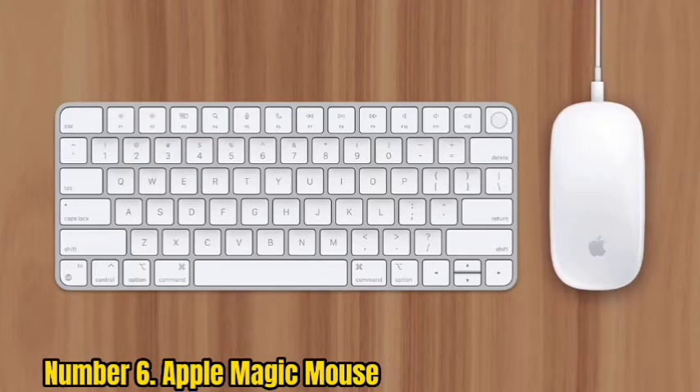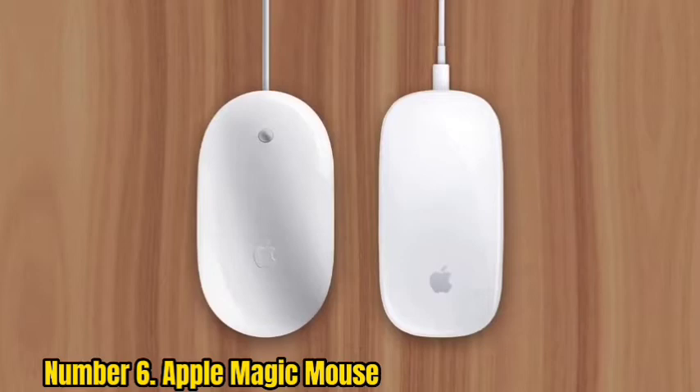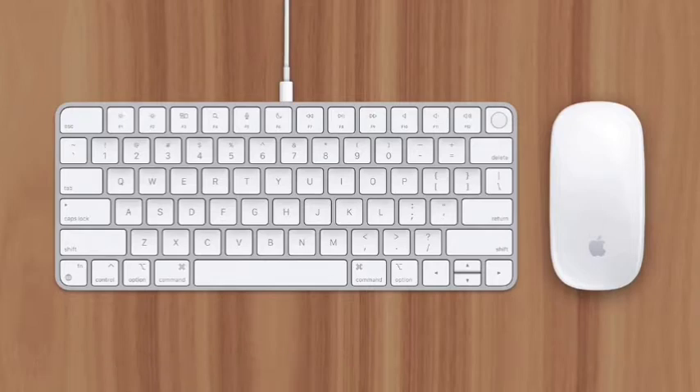Number 6: Apple Magic Mouse. Mac users aren't left behind when it comes to ergonomic mice. The Apple Magic Mouse features a sleek, ambidextrous design that works well in either hand and a curved surface that fits the palm for more comfortable long-term use. The top of the mouse also supports touch-based inputs for scrolling, zoom, and swiping. The internal battery gives you up to eight weeks of use on a full charge, so you can spend more time working and less time worrying about powering your mouse.